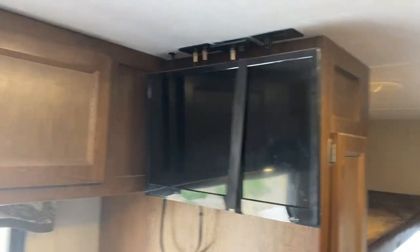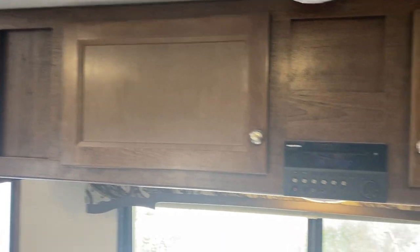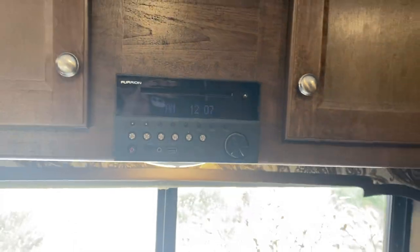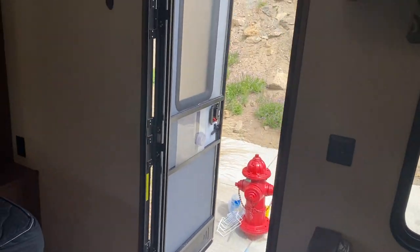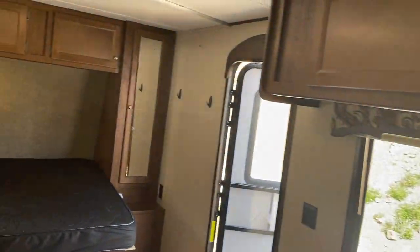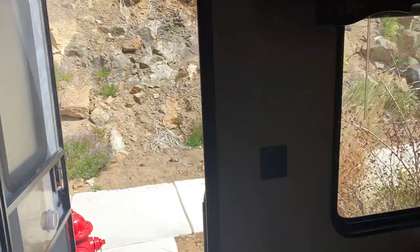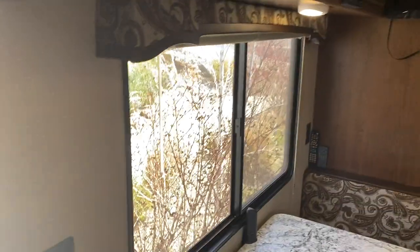Up top you've got a TV and more cabinet storage. It also has a Bluetooth radio with speakers on the inside and outside so you can connect your phone. The air conditioner has ducts all through the unit, so it's not just one concentrated blow point — you can adjust where the air comes out. The furnace also runs through the undercarriage and heats the holding tanks.